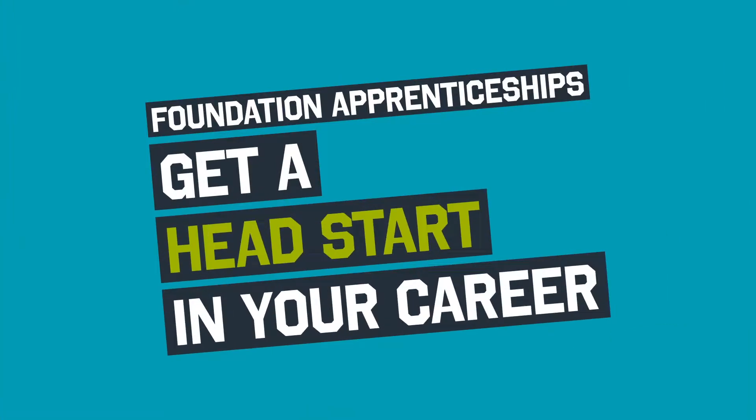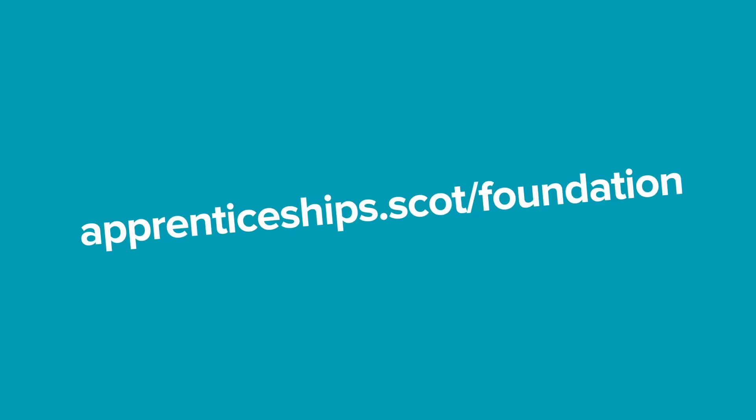Foundation Apprenticeships — get a head start in your career. Find out how at apprenticeship.scot.com/Foundation.